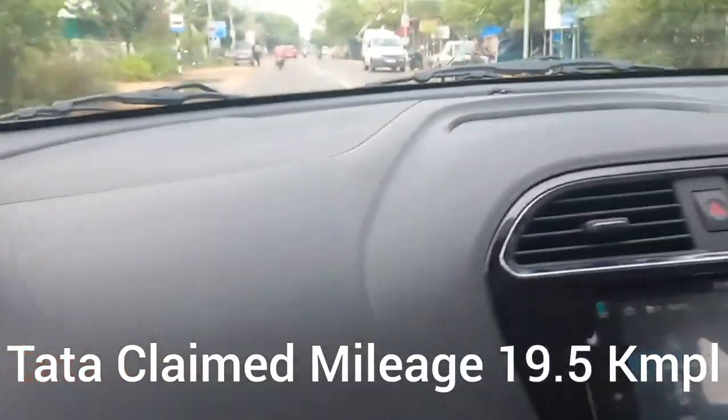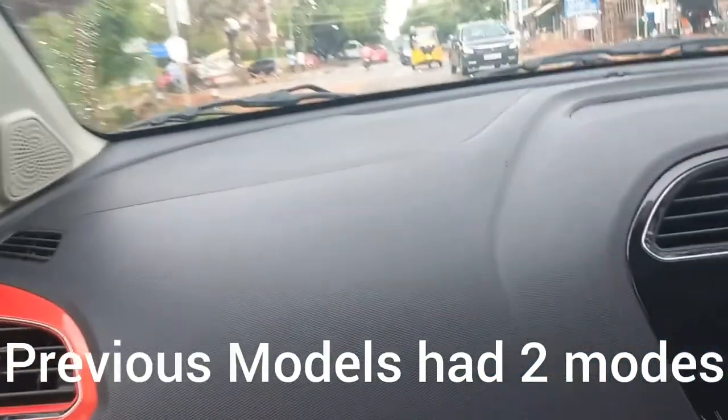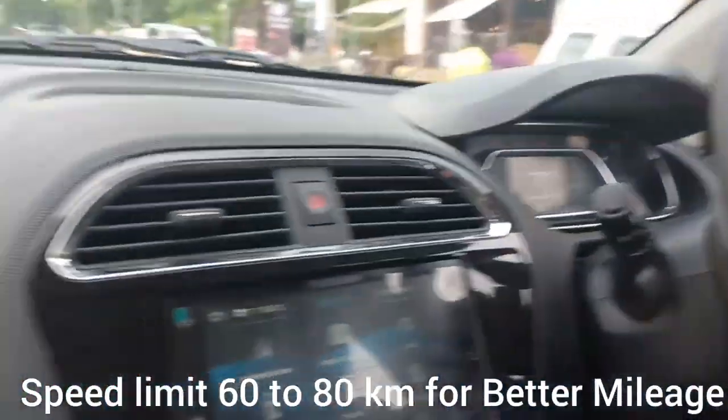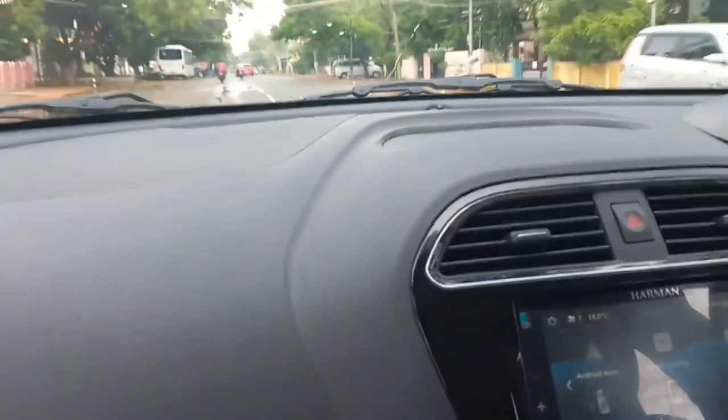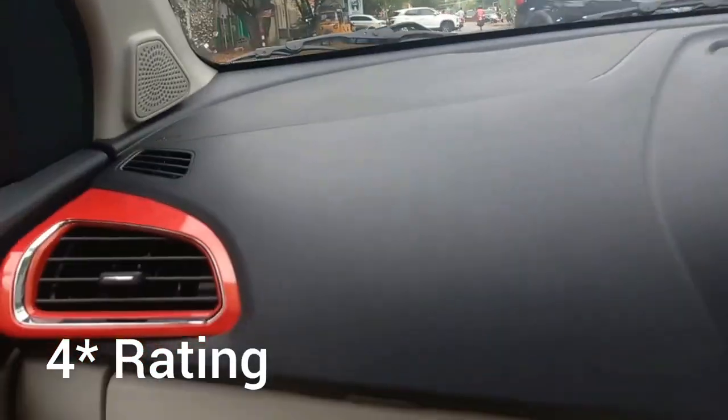Tata claims around 19.5 kilometers per liter for this car, but customers say they get only 14 to 15 in the city. The current model has only one drive mode, whereas a previous model year had two drive modes. A speed limiter is also present. This is the entry level car from Tata and has a four star safety rating.